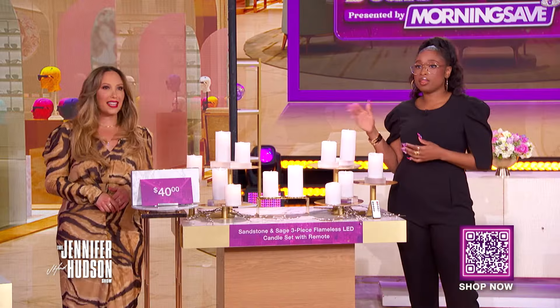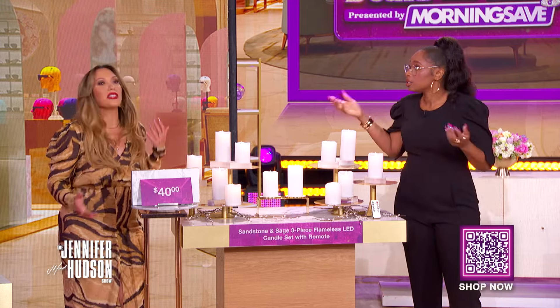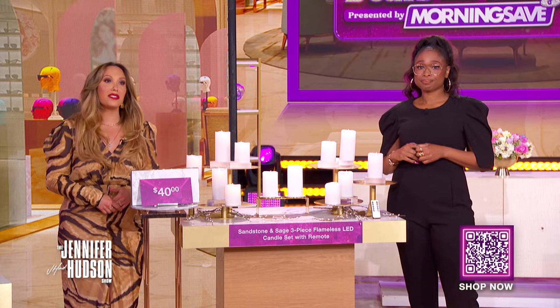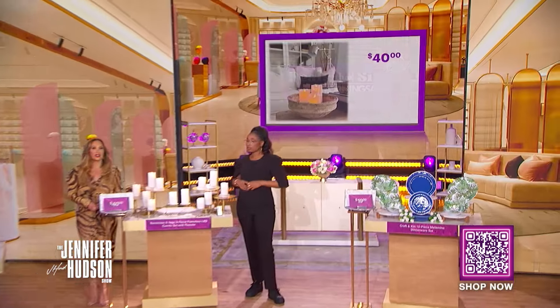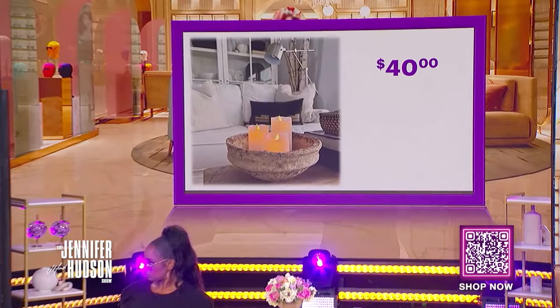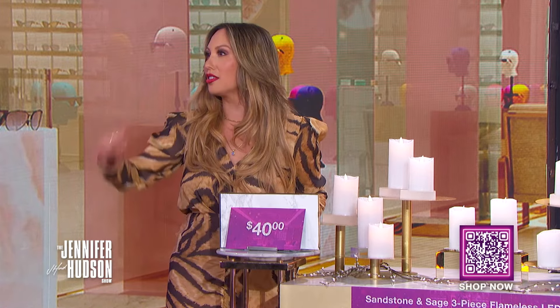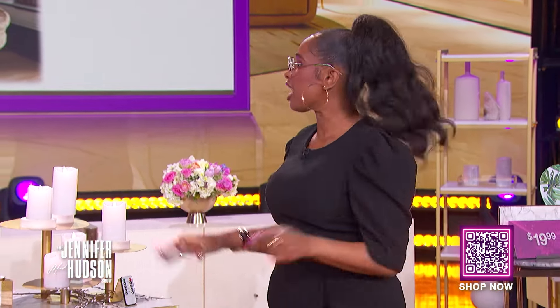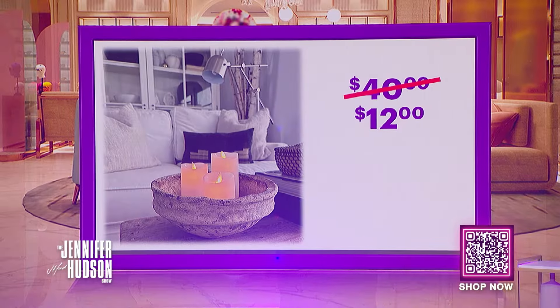Jennifer, how great are these when you have pets or kids running around? This is perfect. That is true. We've seen this retail for as high as $40. With the deals at MorningSave discount, you can get three of these candles for $12. All of them — we're going to get all of them. And that's a savings of 70%.